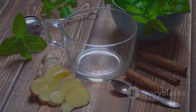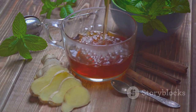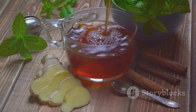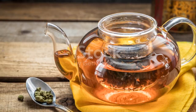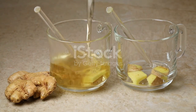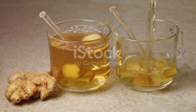Next, we have a soothing cup of green tea and ginger fusion. Imagine the calming aroma of green tea blended with the spicy warmth of ginger. This fusion not only tantalizes your senses, but also brings a myriad of health benefits. Green tea, a powerhouse of antioxidants, is renowned for its ability to aid in weight loss by boosting metabolism. Ginger, with its anti-inflammatory properties, helps soothe digestion, making this fusion a perfect companion for your weight loss journey.